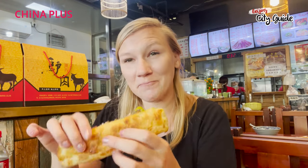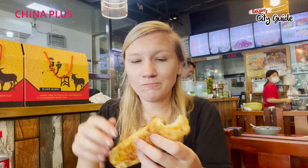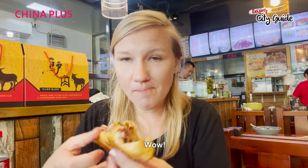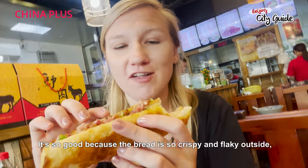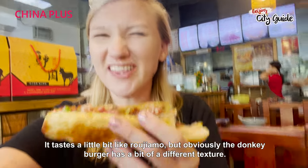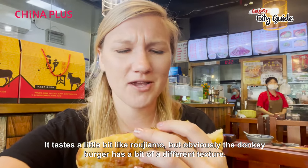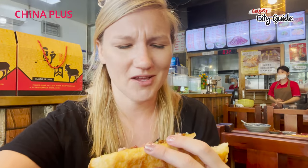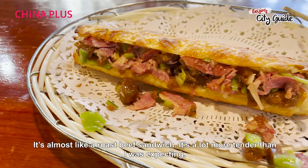Let's dig in! It's so good because the bread is so crispy and flaky outside, and the inside is just really warm and meaty and crunchy. It tastes a little bit like rou jia mo, but obviously the Donkey Burger has a bit of a different texture — almost just like a roast beef sandwich. It's a lot more tender than I was expecting.